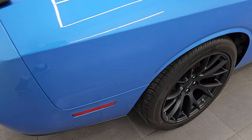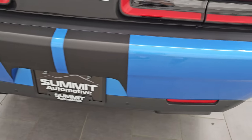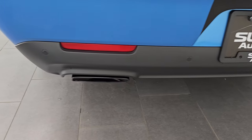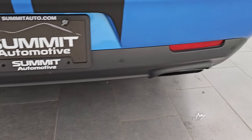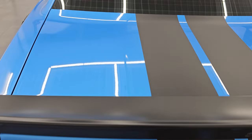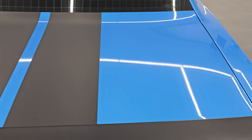Coming around to the back of the vehicle, the rear bumper is in great shape — no major dents, dings, scuffs, or scrapes. You get the dual rear exhaust, the backup parking sensors, LED tail lamps, and that trunk lid is in really nice shape as well.